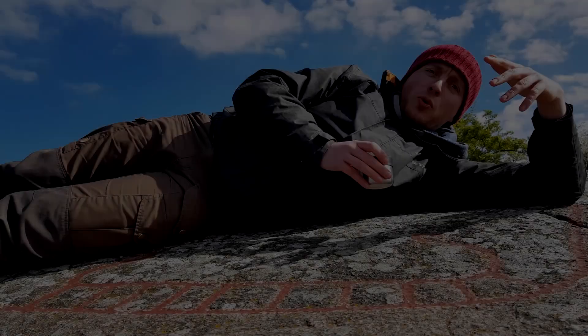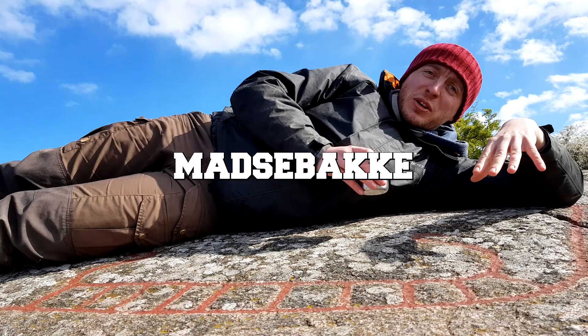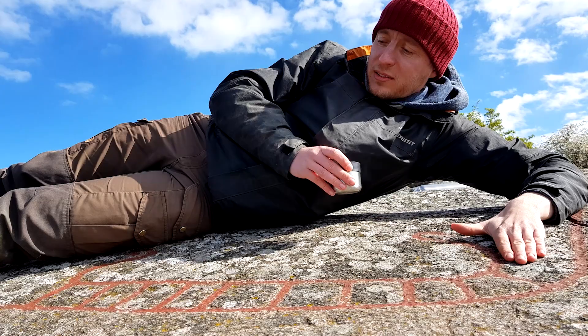Woo! Welcome to Madsebacken! You like ships, right? Because I love ships! And these are ship paintings from the Bronze Age!